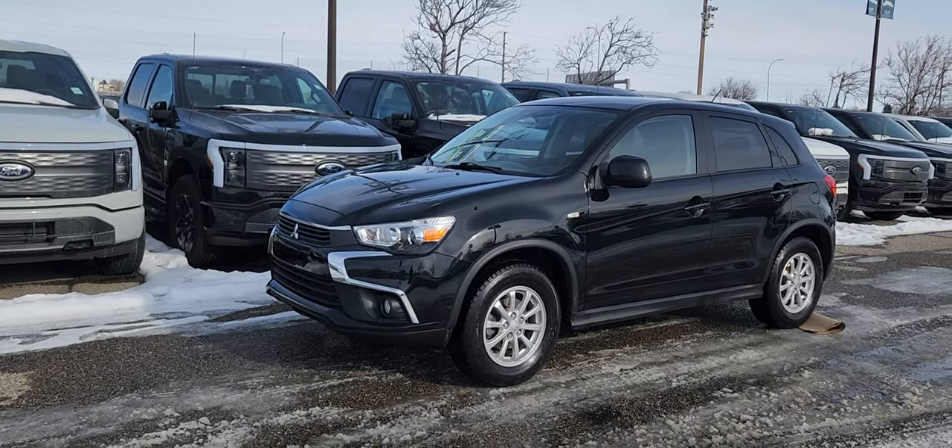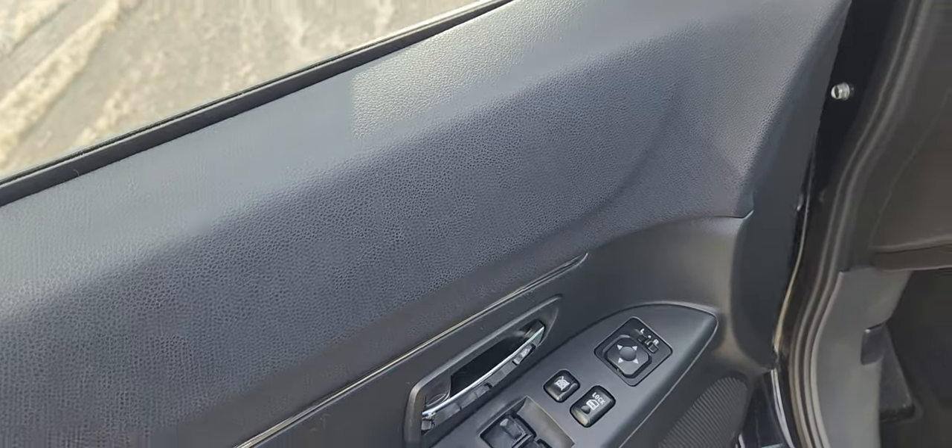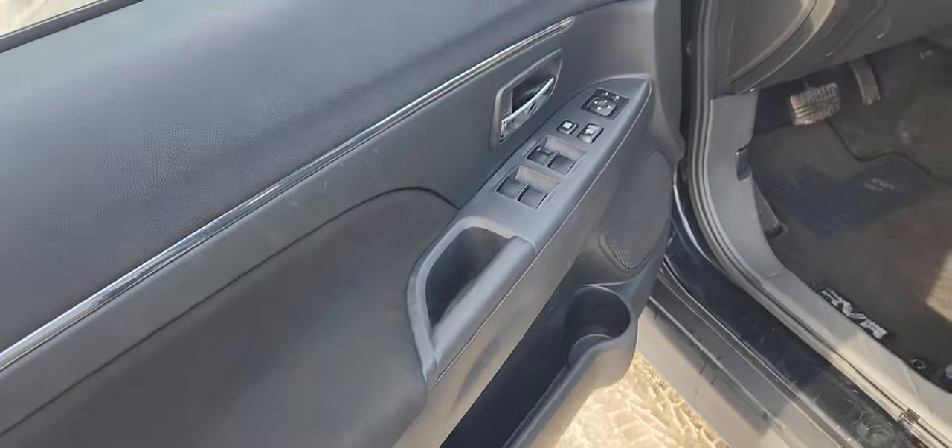Features of this RVR include keyless entry and a backup camera. On the driver's side door you have power locks and windows with storage and cup holders underneath.